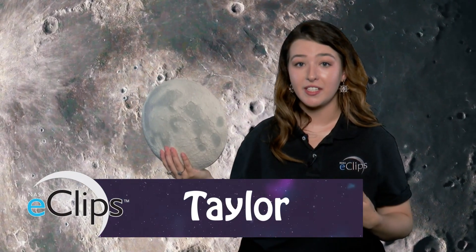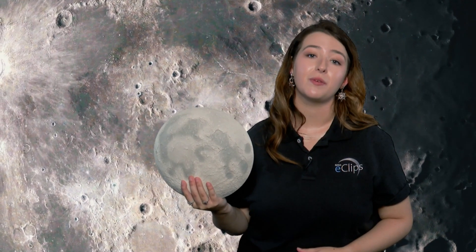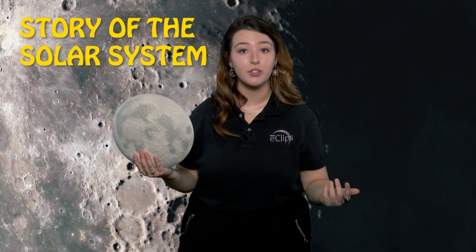Ever look up at the sky and see the moon? Astronauts visiting the moon might look up and see Earth. Viewing our planet from a distance must be an amazing sight, but it also provides a powerful perspective on how we fit into a bigger story — the story of the solar system.